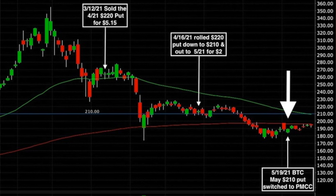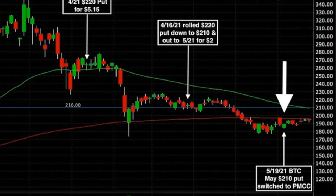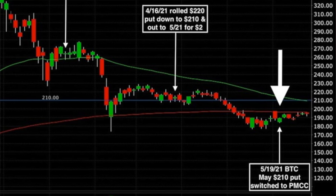We believed that if Baidu did continue lower, it would probably find some support around that red 200-day moving average. Well, Baidu did continue moving lower, so on May 19th — eight days ago — we bought to close that $210 put option and switched this position over to a poor man's covered call.